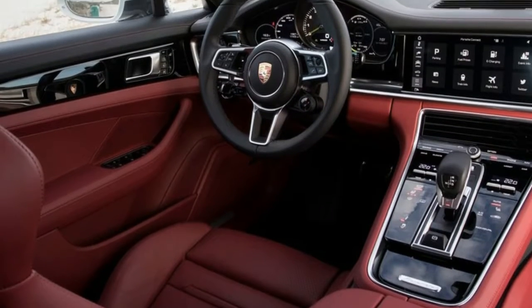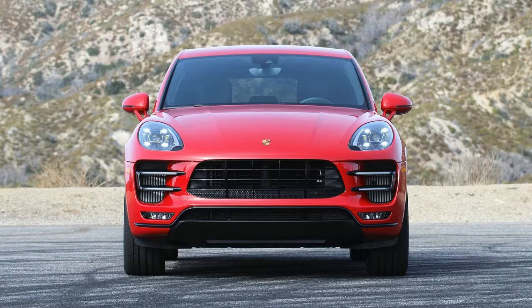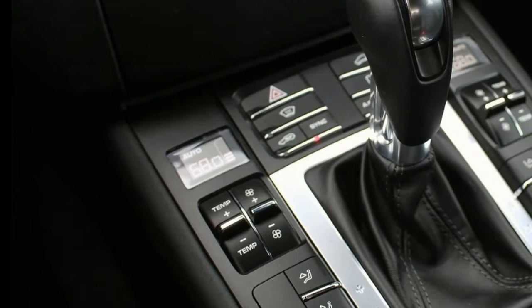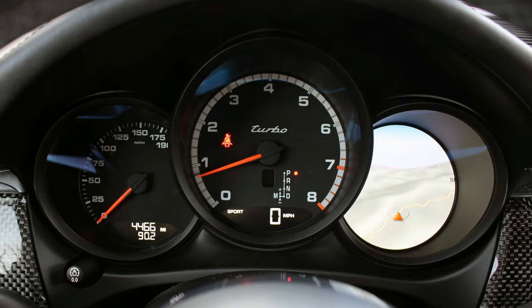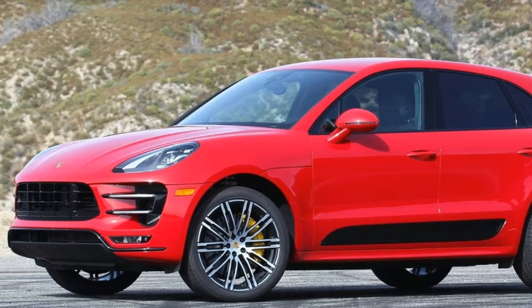2018 Porsche Macan Turbo review with 440 horsepower and outstanding dynamics. The Macan Turbo fully deserves its Porsche crest. Believe it or not, there are still people in this world who hate the idea of the Macan Turbo — 'It's not a real Porsche.' You've no doubt heard this before. But the Macan Turbo is as much a proper Porsche as any other car in the company's lineup.